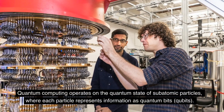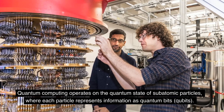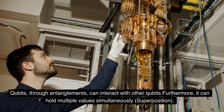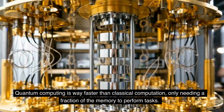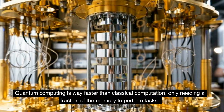Quantum computing operates on the quantum state of subatomic particles, where each particle represents information as quantum bits (qubits). Qubits, through entanglements, can interact with other qubits and can hold multiple values simultaneously. Quantum computing is way faster than classical computation, only needing a fraction of the memory to perform tasks.